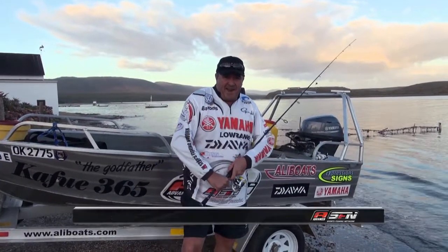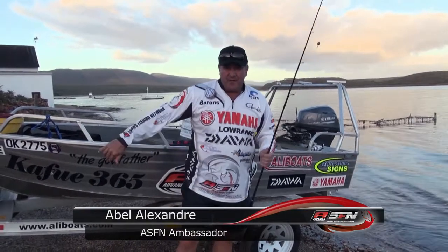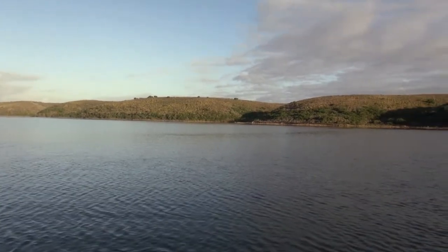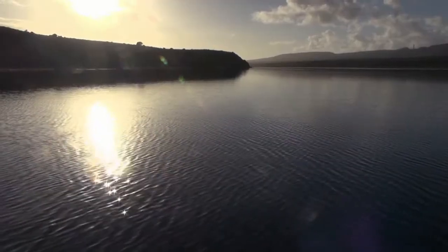A jolly good morning from the Breda River. Dower equipment. Kafui 365 alley boat. We are going to be doing some light jackal fishing. Let's go do this thing.